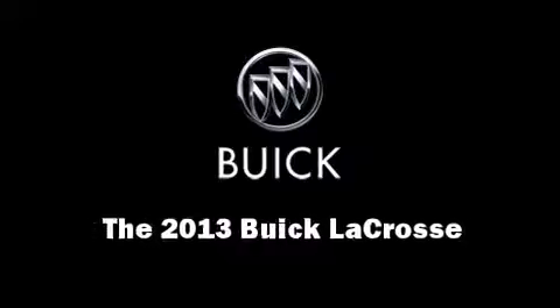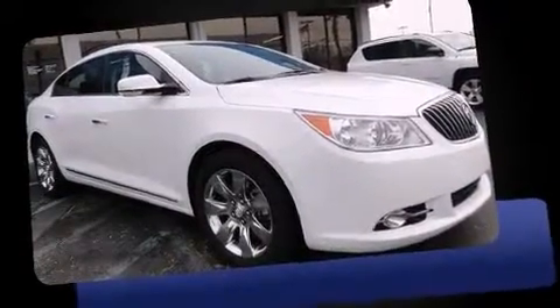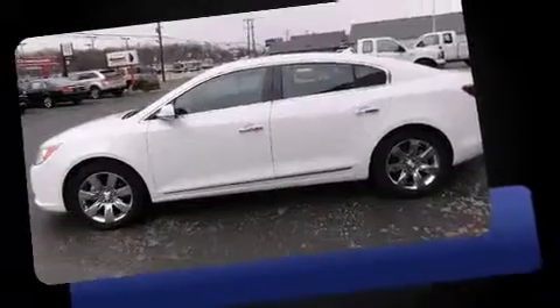Step into the 2013 Buick LaCrosse. With less than 20,000 miles on the odometer, this four-door sedan prioritizes comfort, safety, and convenience. It features a front-wheel drive platform, an automatic transmission, and a refined six-cylinder engine.